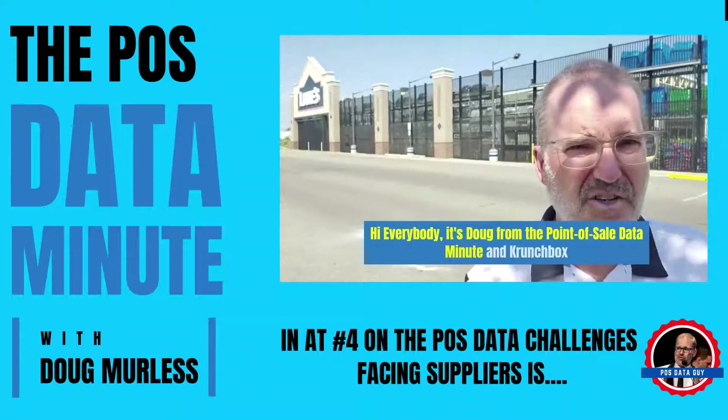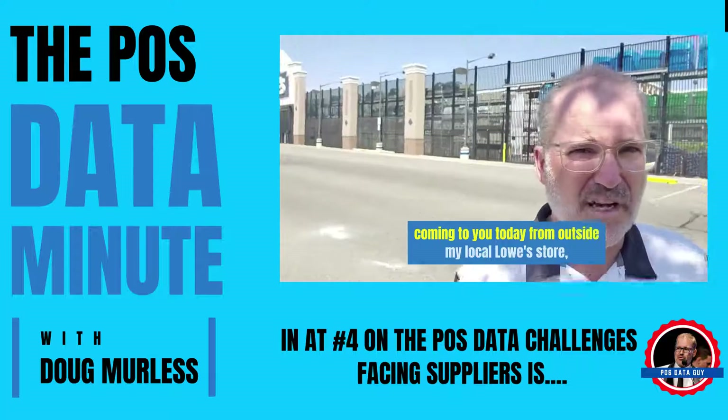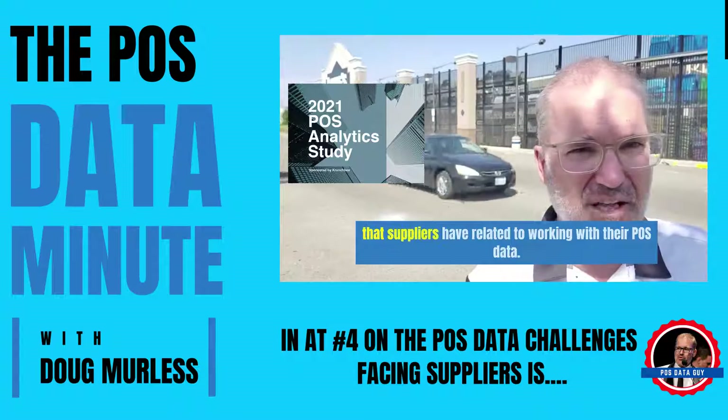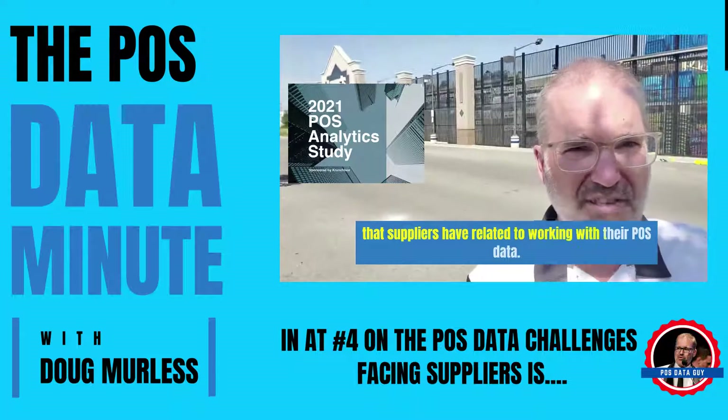Hey everybody, it's Doug from the Point of Sale Data Minute in Crunchbox, coming to you today from outside my local Lowe's store. We're counting down the top five point of sale data challenges that suppliers have related to working with their point of sale data.